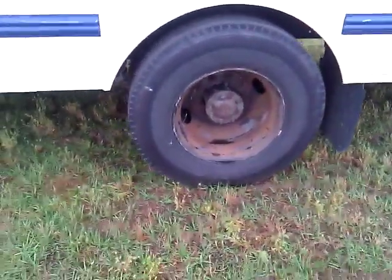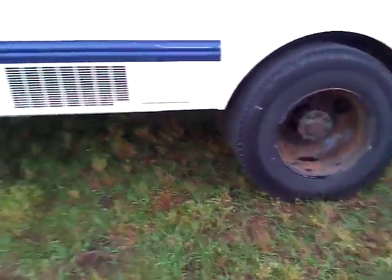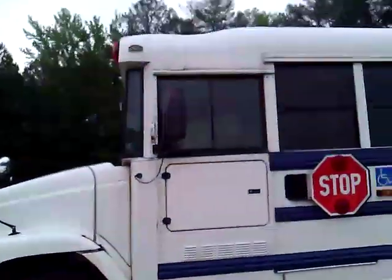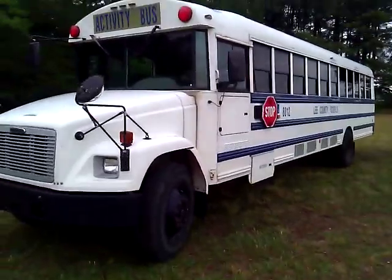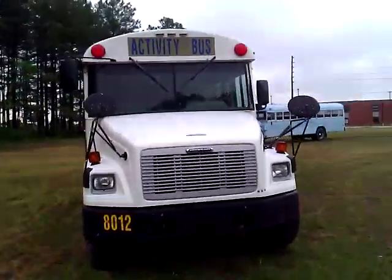It's got 8-and-a-quarter, 22-and-a-half, stud-piloted or hub-piloted wheels, and it's got LED side markers on it. I'll go around and get a good shot of it for everybody to see.